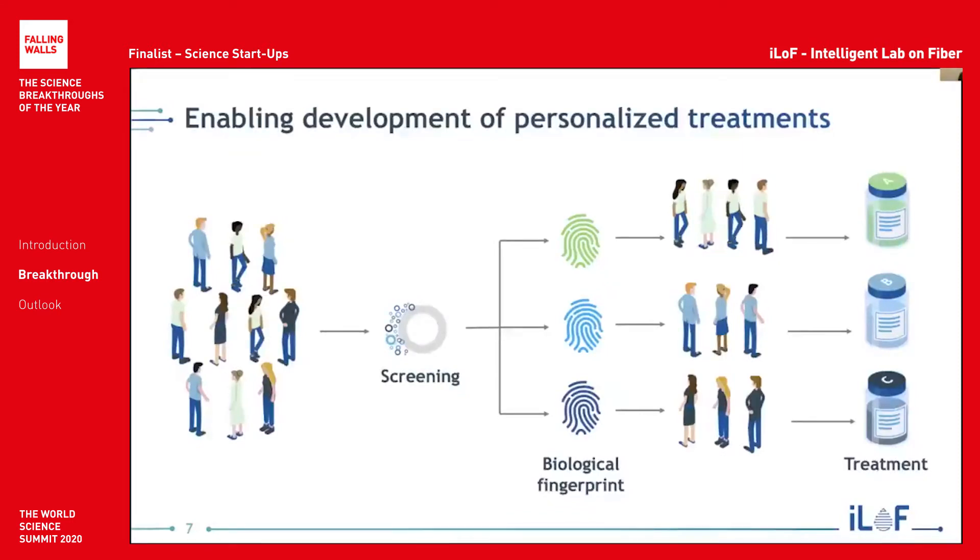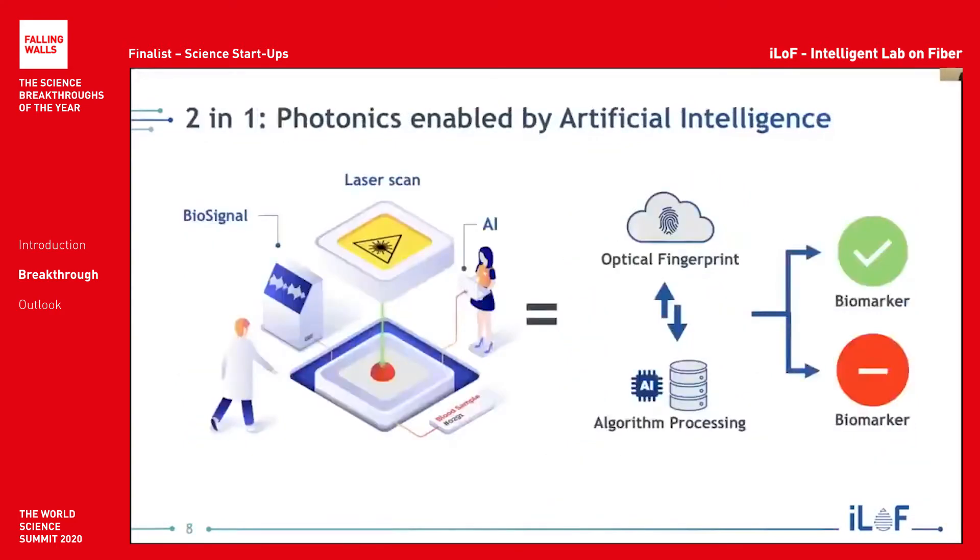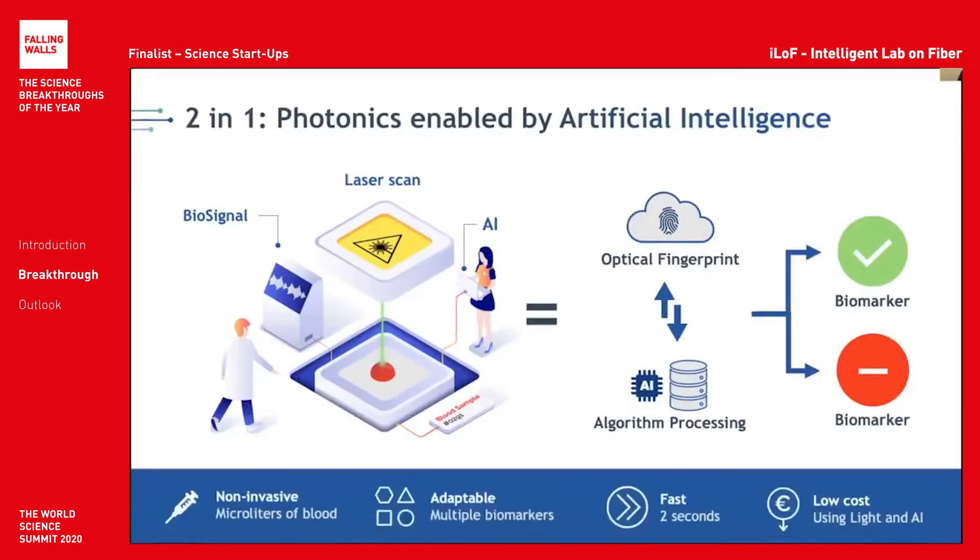ILOF is a revolutionary platform technology that can stratify patients based on their biological profile, enabling the development of personalized medicine. We do this via a two-in-one patented photonics and artificial intelligence platform that can detect nanoparticles in blood. We use a highly focused laser beam guided by an optical fiber into a sample of blood, and we collect a backscatter pattern generated by the interaction of nanoparticles with blood. This pattern is processed using our AI pipeline into an optical fingerprint, and by comparing this fingerprint with a library of fingerprints in our dataset, we can detect specific biomarkers in blood in a non-invasive, adaptable, fast, and very low cost way. We only use light and AI.